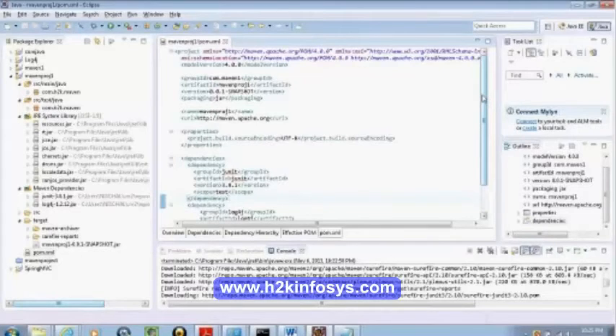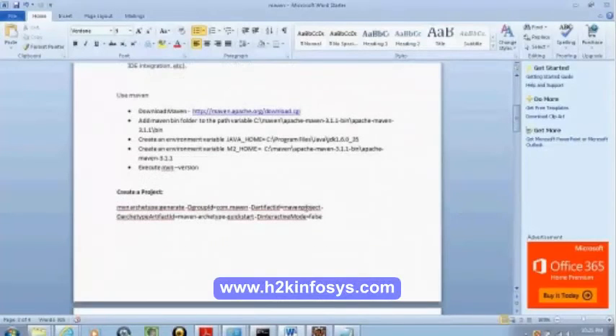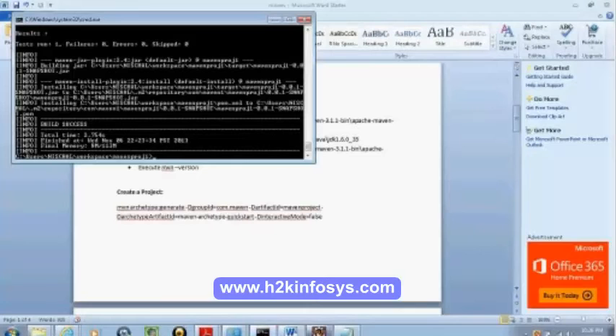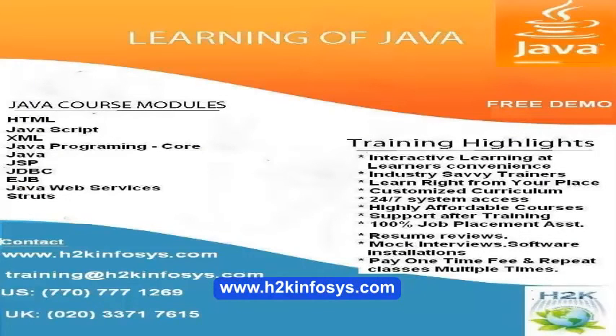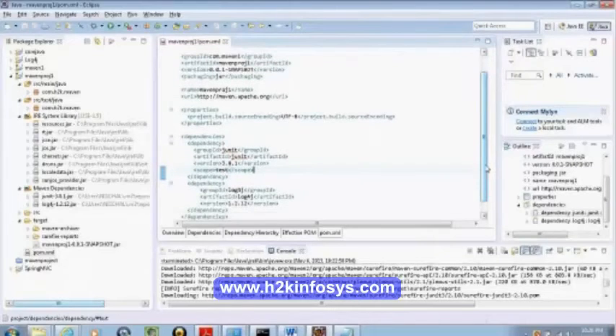For example, if you want to change from Spring 2.0 to Spring 2.5 or Spring 3.0 with Ant, you have to go get the JAR files, download them, put them in the project, and include them in the classpath. But with Maven, you just need to change the version number. If I want a different version I just change it here and the dependency is updated — it's that simple.